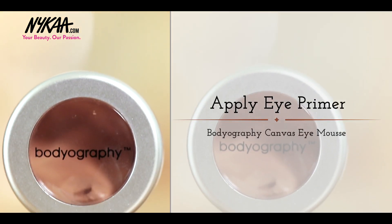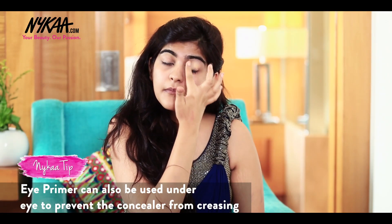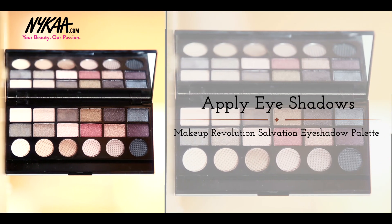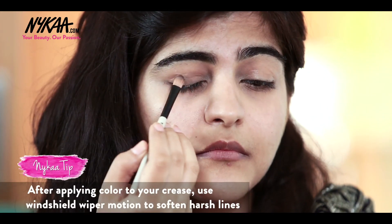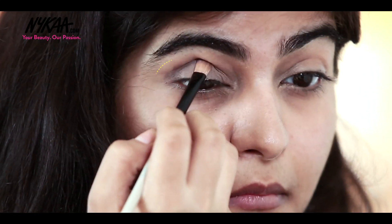So first of all, I'm going to prime my eyes with Baudiography Canvas Eye Mousse in the shade Bezique. Next, I'm using Makeup Revolution's Eyeshadow Palette in the shade Run Boy Run. I'm mixing these two shades and applying them all over my eyelids. Now I'm taking the darker shade and applying it on the outer edge of my eye.